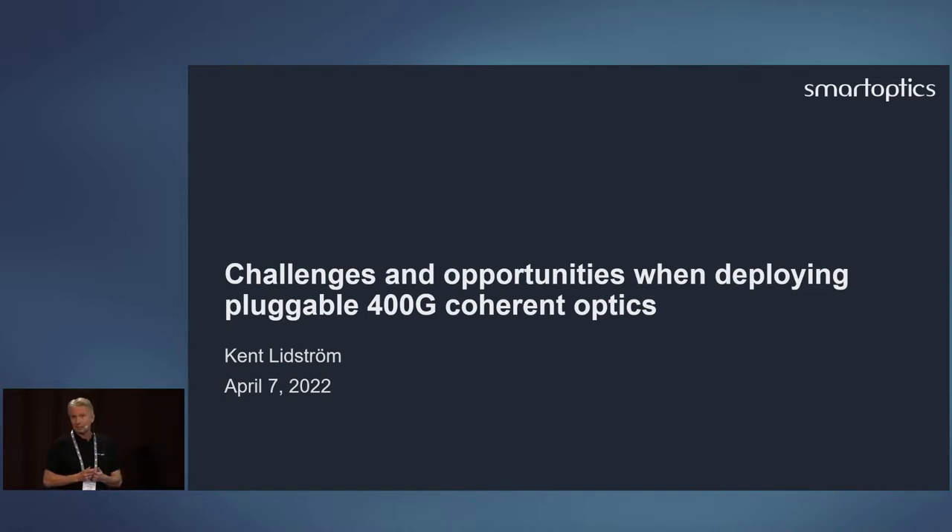Many people at that time actually believed that 10 gig was the highest speed you would ever get to in the pluggable form factor — for two reasons. One related to technology: it was supposed to be too difficult to go higher than 10 gig over fiber over any distance. The other aspect was capacity. Many colleagues said 40 times 10 gig is going to be enough — no one needs more capacity than that. Today you can do that in a small pluggable form factor of 400 gig, and that's what I'm going to talk about.